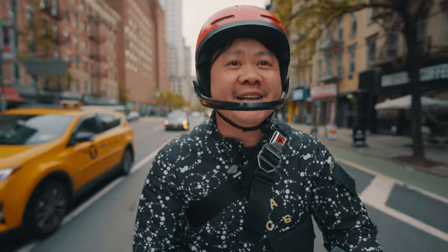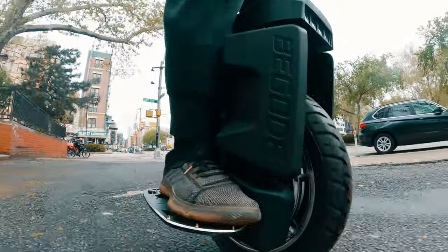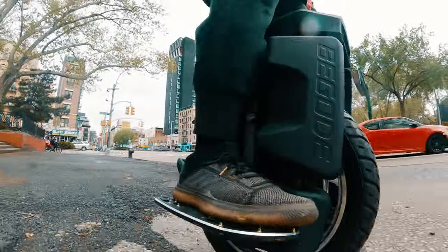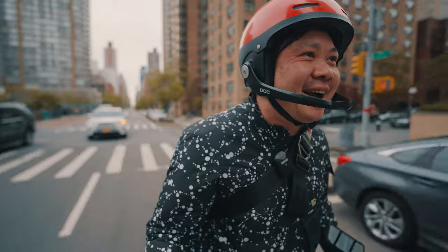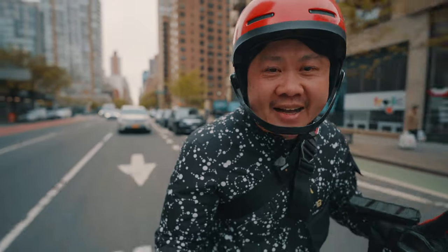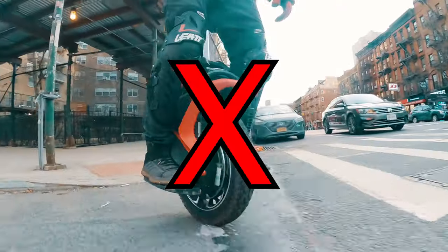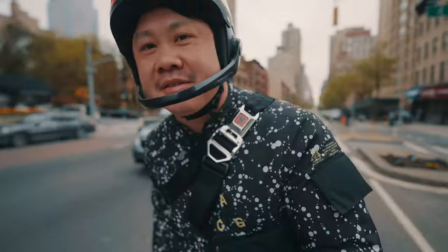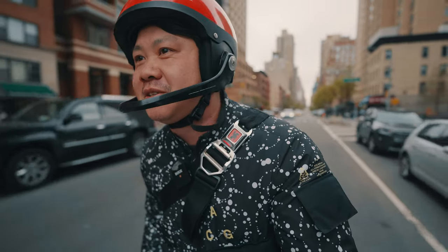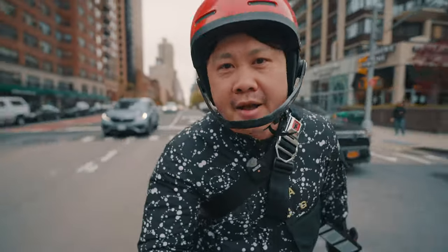First, a public announcement: please stop riding with the factory stock pads. They're designed by people who don't know how to ride an EUC and prevent you from learning the proper technique and accessing the full capability of the wheels. And this includes the ones you get on the Kingsong S22. It really pains me to see videos made with wheels running the stock pads.